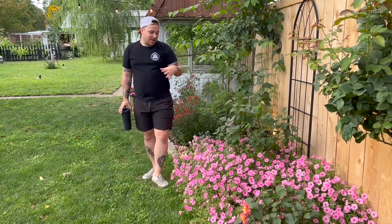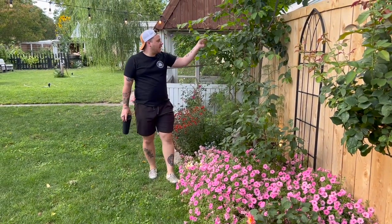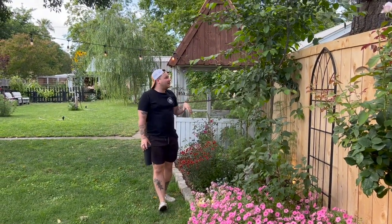This is one Super Tunia Vista Bubble Gum that we planted last year at the same time as the four in the front — I had the one extra and popped it back here and it's done the same thing the ones up front have done. We have a lilac back here and then we have a white alder tree.